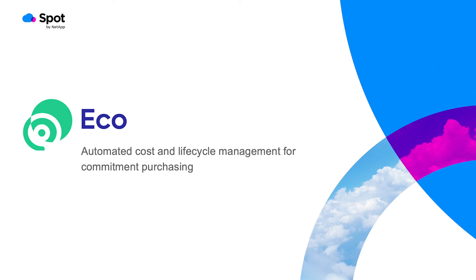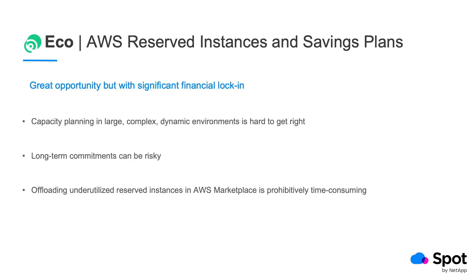Hi, I'd like to welcome you to a quick introduction to ECO from Spot by NetApp. Most AWS customers get to a point where running their EC2 instances with on-demand pricing becomes prohibitively expensive. That's when they look at AWS's reserved instances and savings plans, which can offer up to 72% cost reduction when compared to on-demand pricing.